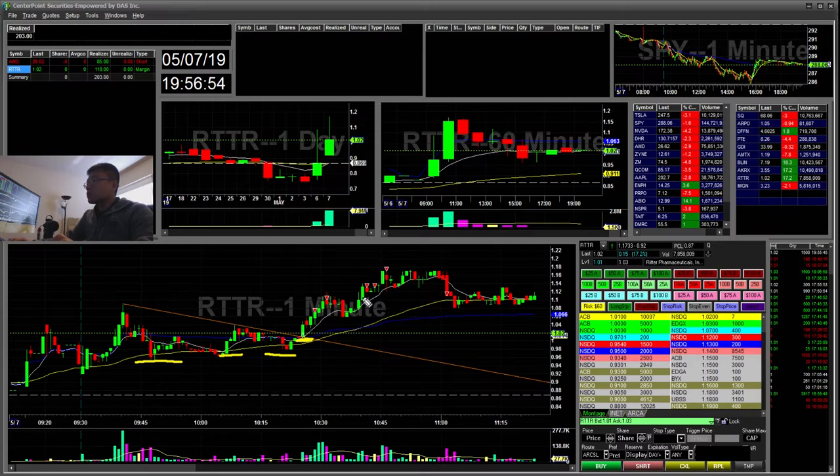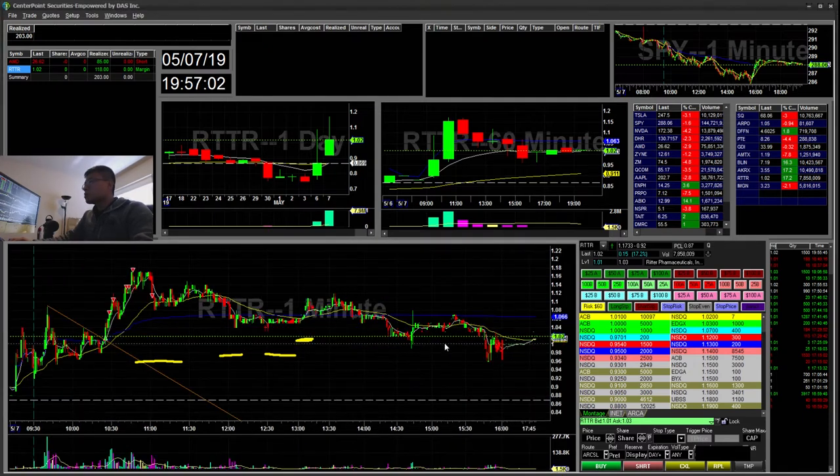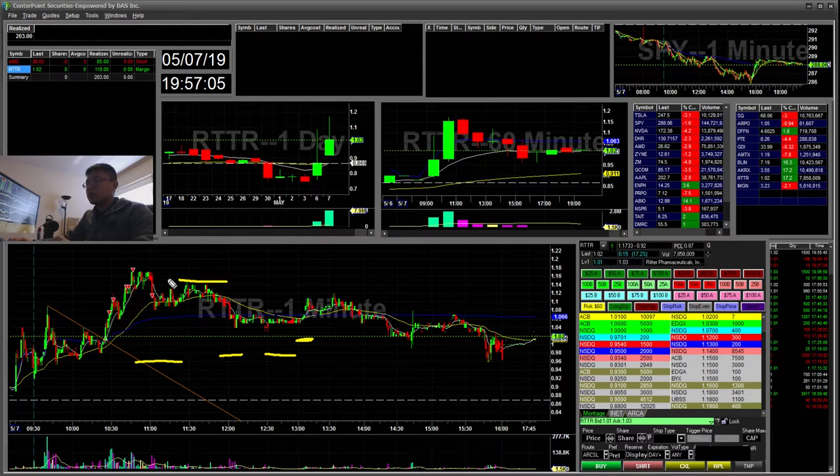I took more on top of that, setting my stop to the $1.12 area. When this washed out I stopped out. In hindsight it was a great stop — it went ahead and retested and faded back down to a dollar.